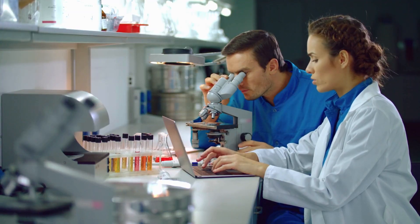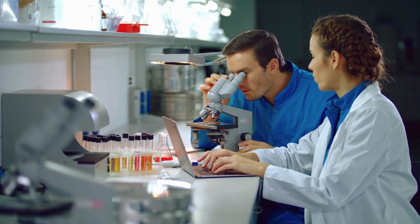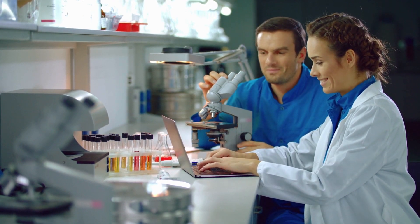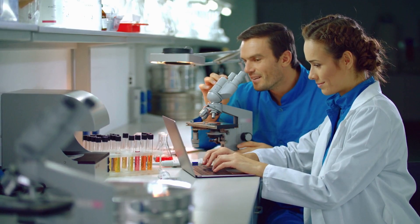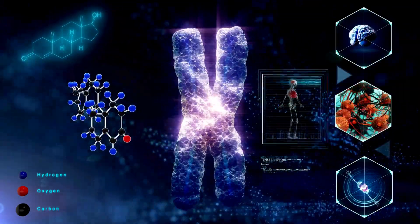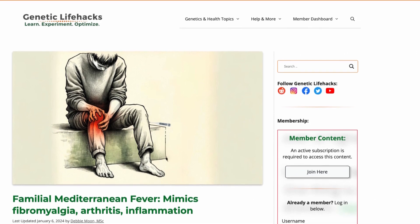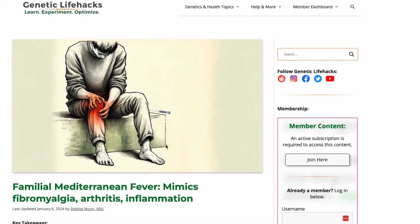While FMF poses challenges, ongoing research and awareness are leading to better diagnosis and management. Understanding our genetic blueprint opens doors to more effective treatments and a better quality of life for those affected. For more information on FMF and genetic health, visit geneticlifehacks.com.